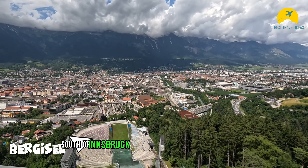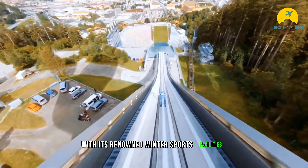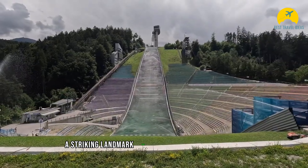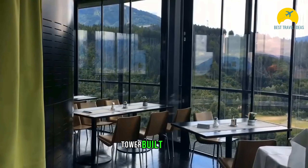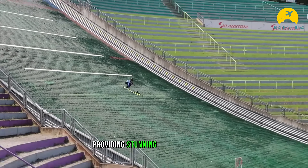South of Innsbruck, the iconic 746-meter Bergissel rises with its renowned winter sports facilities. Known as Bergissel, this hill features the Bergissel Ski Jump Tower, a striking landmark that dominates the city skyline and offers an adrenaline-filled experience. Notable among these is the new Olympia Ski Jump Tower, built in 2003 to replace the previous Olympic structure, providing stunning views of the city.